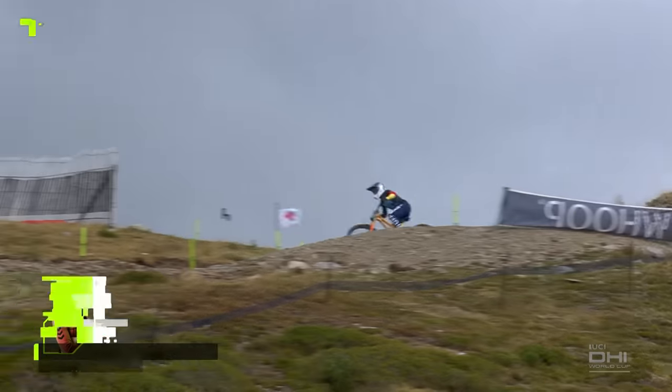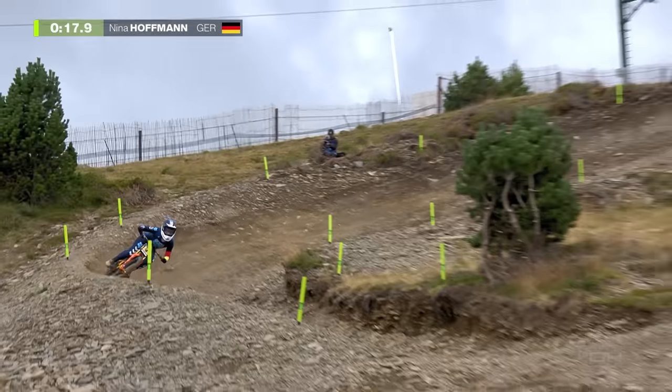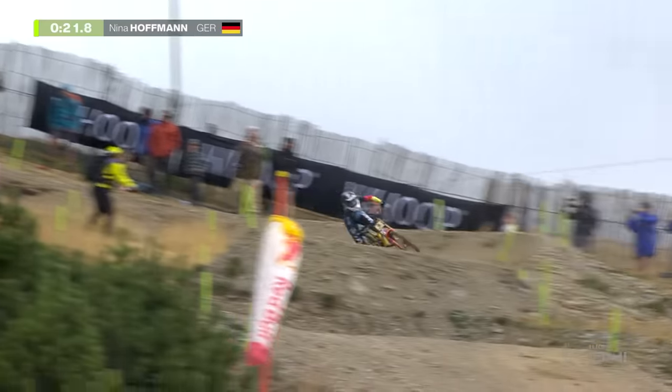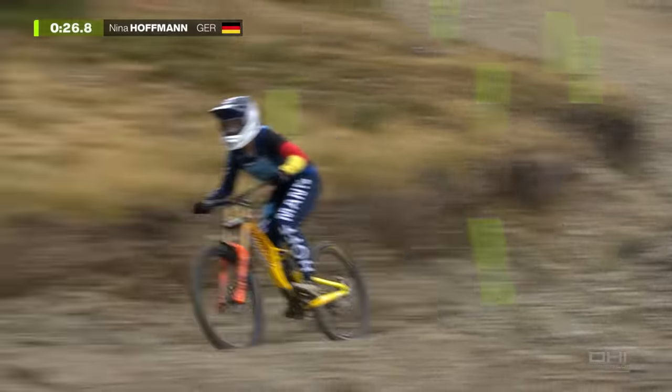We'll be fighting here on this corner, but it's so hard. It's only one line and two corners in one, really. We know that she loves speed, she loves to attack, and she's not afraid of charging. Nearly horizontal in that right-hander.